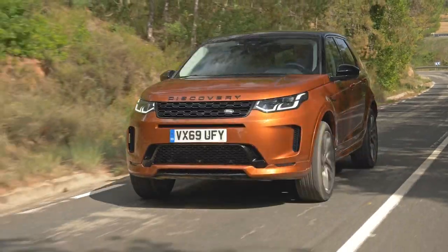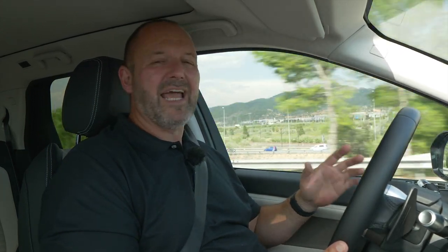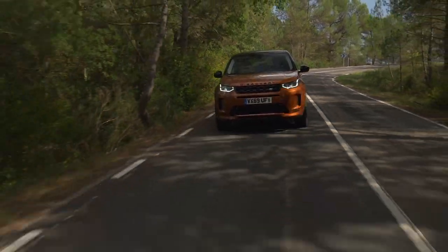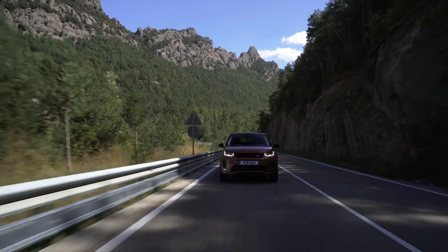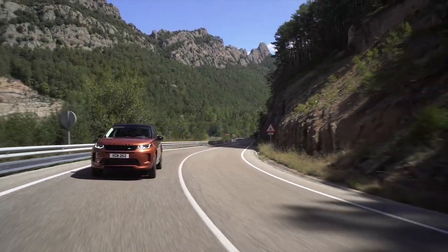According to the official figures our Discovery Sport D240 should use about 6.5 litres per 100 kilometres. During our test we used about 8 litres, and if you drive more sportily you should expect between 9 and 10 litres. I still think that number is absolutely fair for a two-tonne SUV with 240 horsepower, though I'm looking to the future hoping for more fuel-efficient options.